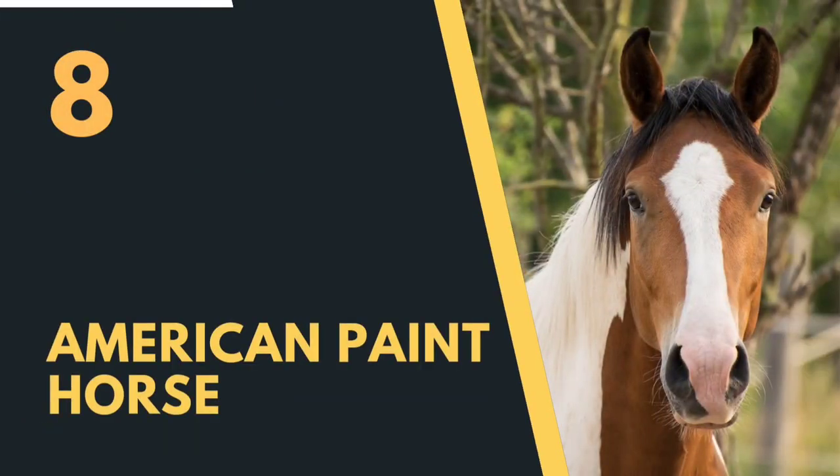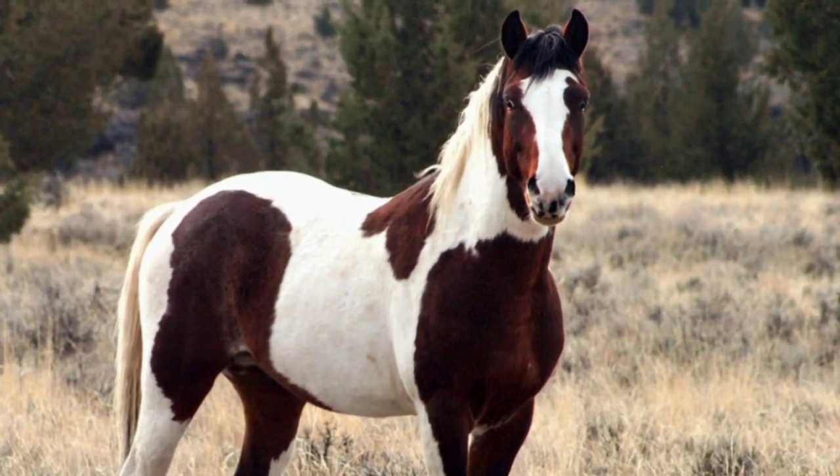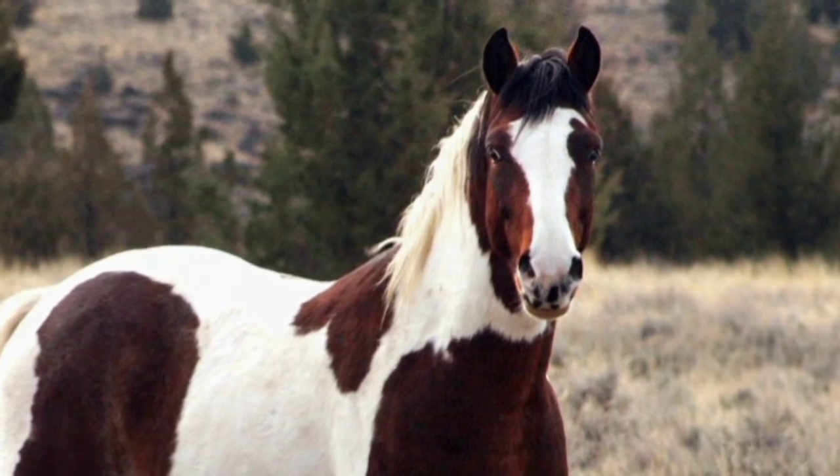The Andalusian horse is highly regarded by equestrians around the world. Its beauty, elegance, and versatility have made it a popular choice for riders, competitors, and enthusiasts. The breed is particularly beloved in Spain, where it is considered a national treasure.